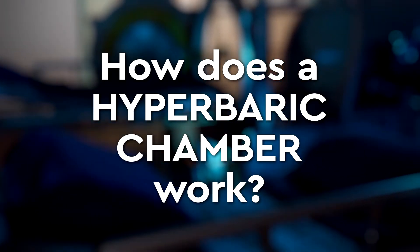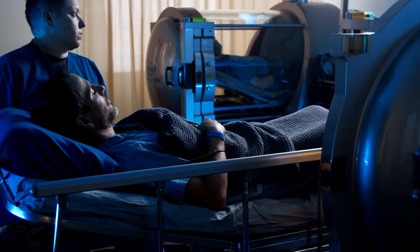My name is Alaina. I'm the hyperbaric director here. It's very similar to diving without water. We put you in a chamber and we pressurize that chamber to either 1.5 atmospheres or 2 atmospheres, which is the equivalent of 16.5 feet of seawater or 33 feet of seawater.